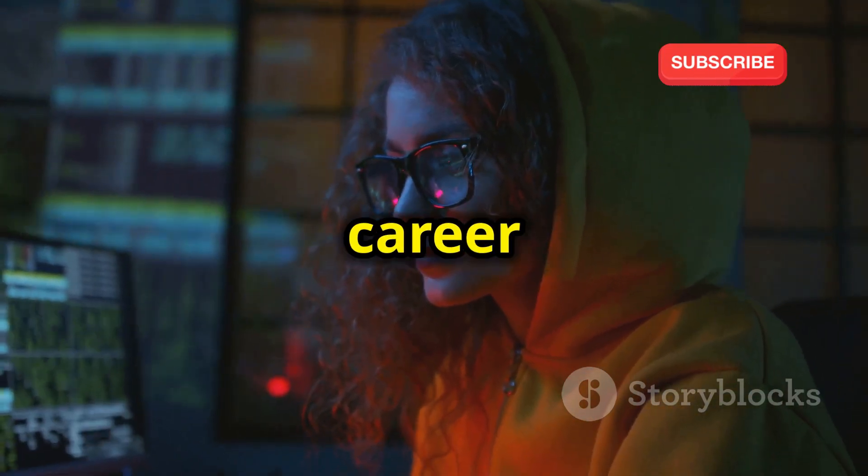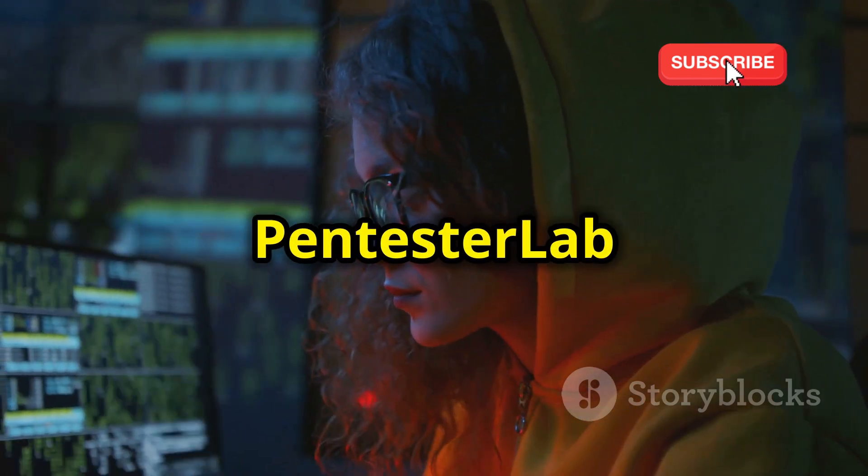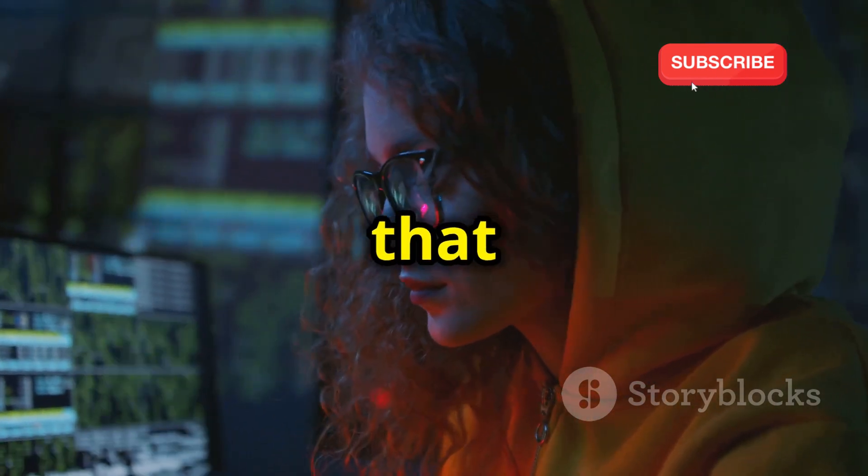So if you're serious about pursuing a career in penetration testing, PentesterLab is an essential resource that you won't want to miss.